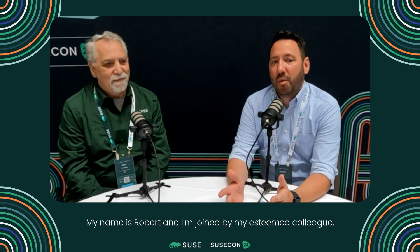Hello and welcome back to SousaCon 24. My name is Robert and I'm joined by my esteemed colleague, Don Vosper. Don, welcome. Thank you, I'm glad to be here.